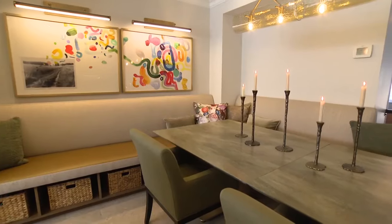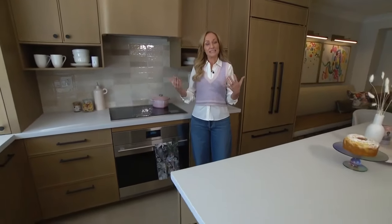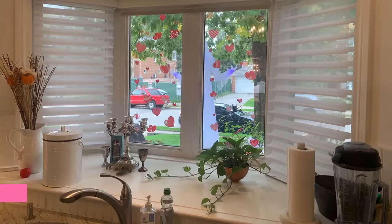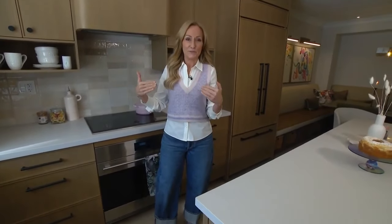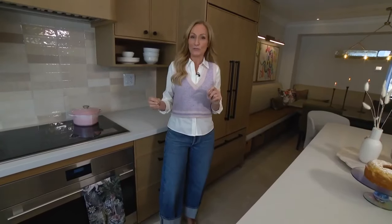As interior designers, our job has always been to make clients' homes beautiful and functional, but nowadays we're talking a lot about wellness design. That includes adding lots of natural light to a space — so we ripped out that odd little box bay window and put in this huge window. It gave us an opportunity to add some color, some plants, and obviously natural airflow.